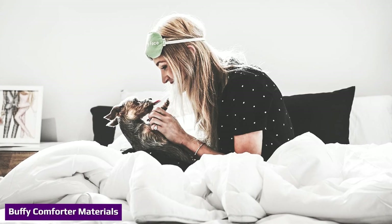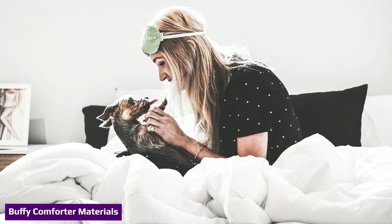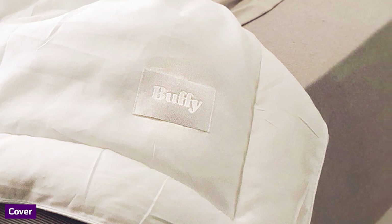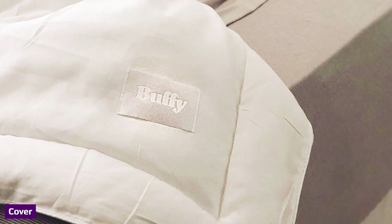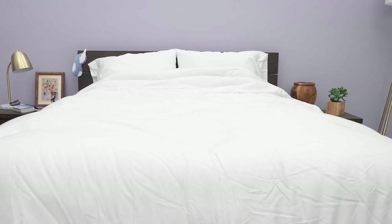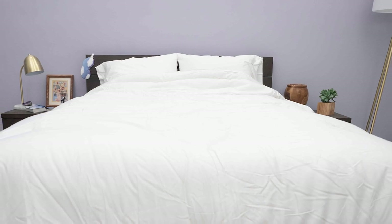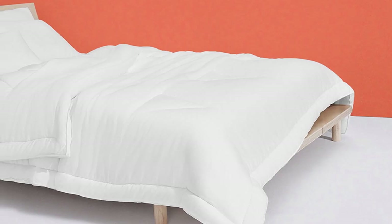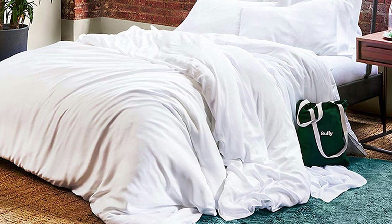This is a great comforter for temperature regulation. The outer shell of the Buffy Cloud comforter is made from a material called Tencel Lyocell — a fabric derived from wood pulp from eucalyptus trees. It has been woven to feel rather soft and has a thread count of 300. Tencel Lyocell is naturally breathable and has some moisture-wicking properties, which is great news for hot sleepers, as you shouldn't feel hot and sweaty under this comforter. The cover has a quilted stitching pattern to keep the fill evenly distributed.